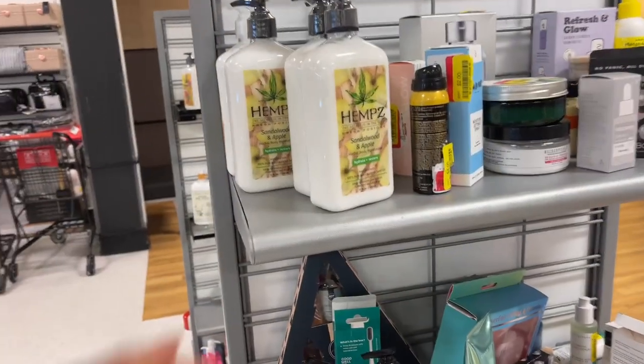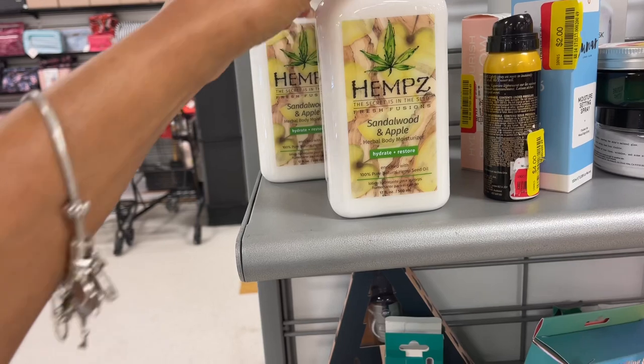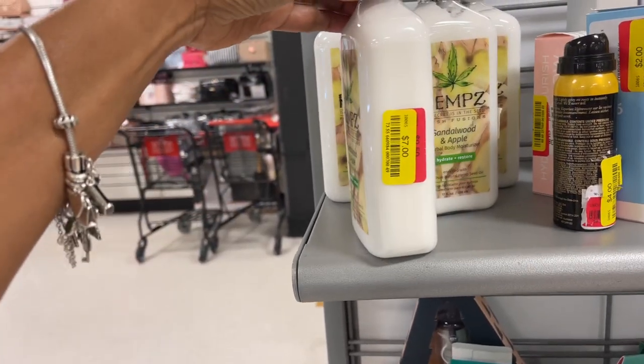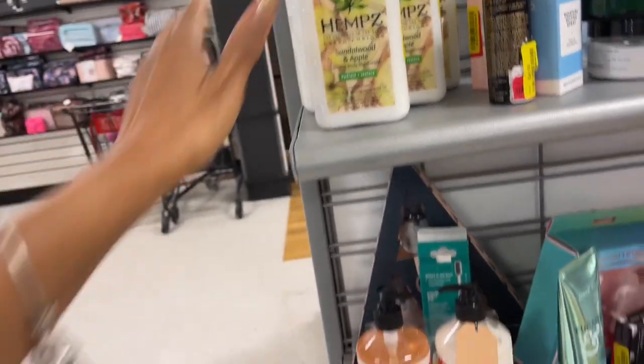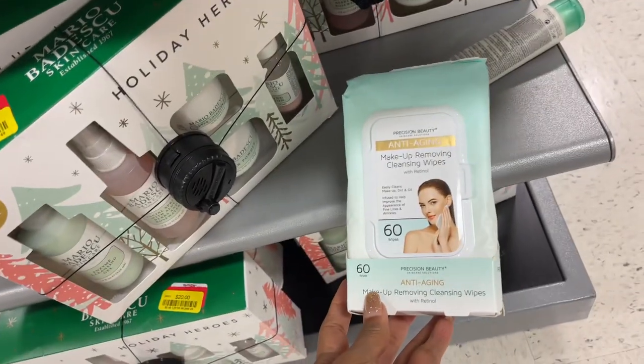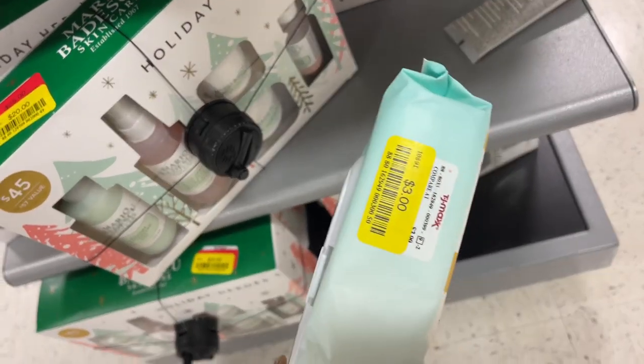They even have some hemp lotion — sandalwood and apple, clearance $7. They have a lot of clearance. There are wipes — 60 wipes for $3.